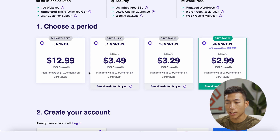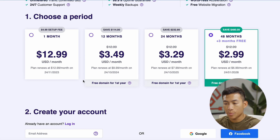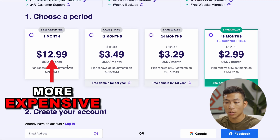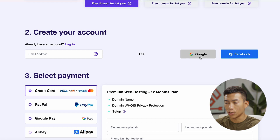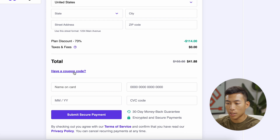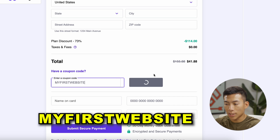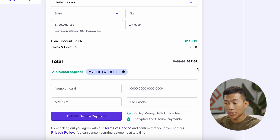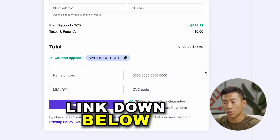Now it's going to bring me to a page where I can choose a time period. They have a 1-month, 12-month, 24-month, and 48-month plan. All these plans are good except for the 1-month plan, which is a lot more expensive. So for this example, I'll choose the 12-month plan. Down here, I can enter my email or use Google or Facebook to create my account. Where you enter your information and select your payment, go ahead and click where it asks if you have a coupon code, then type in 'myfirstwebsite'. Once you apply that, you're going to get an even greater discount. I'm getting one year's worth of web hosting for $37.69, which is super affordable for most beginners.